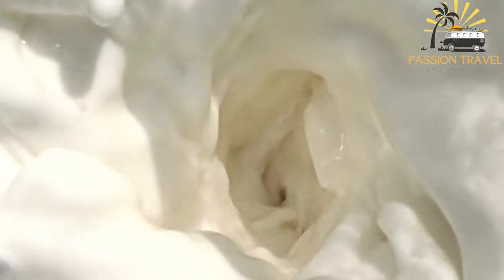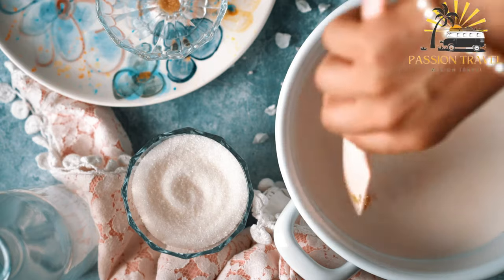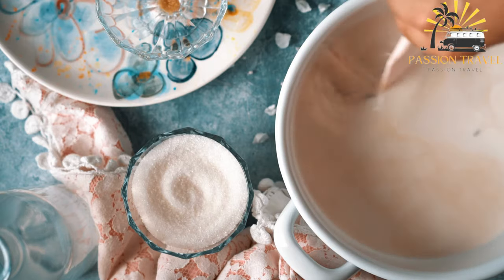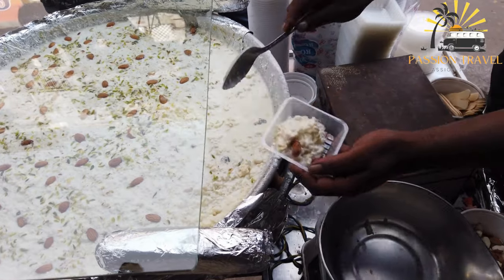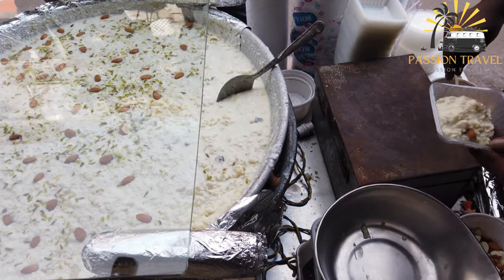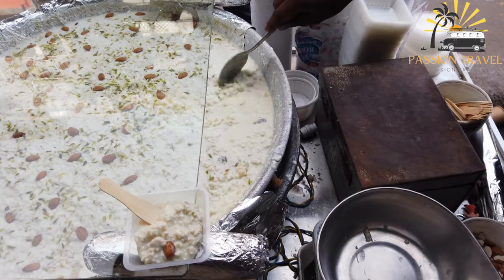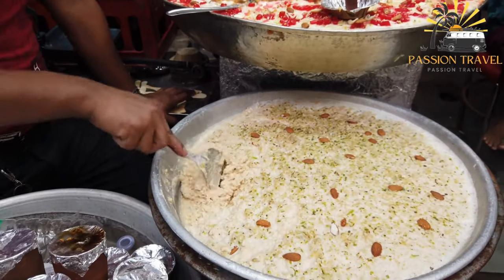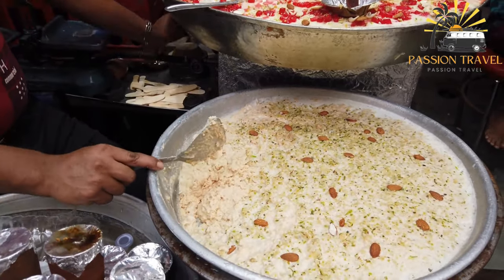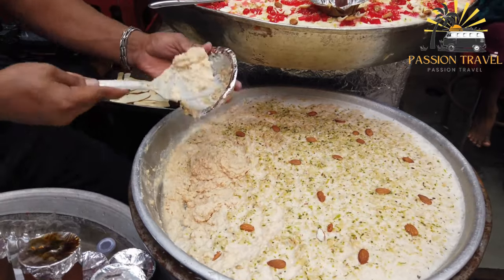Mahalabiya is a sweet, creamy pudding-like dessert typically made with milk, sugar, and cornstarch or rice flour, and flavored with rosewater or orange blossom water. To make it, milk is heated with sugar and a thickener until it reaches a pudding-like consistency, then flavored and poured into individual serving dishes. It is usually chilled until set and garnished with chopped pistachios, almonds, or other nuts. It is a delicious and refreshing dessert often served during Ramadan and other special occasions in the Middle East.